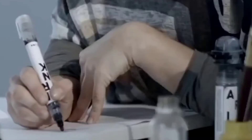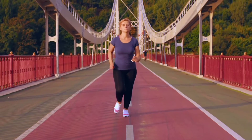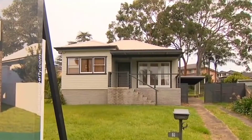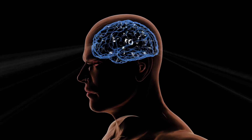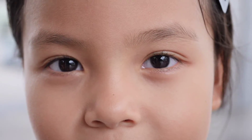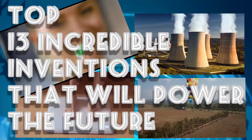The world is full of opportunities, budding with ideas that have the potential to change the world. We are literally living in a hotbed of progress that's merging human intelligence with technology like we have never witnessed before. Today we are counting down the top 13 incredible inventions that will power the future and change our tomorrow for the best.